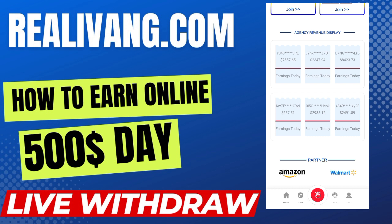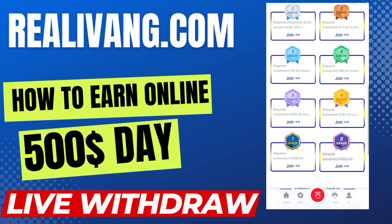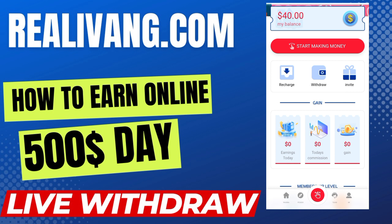They also have legal social partners which are Amazon and Walmart. This is presented as a trustful and legit platform, and I will show you live withdrawal proof. In the team option you can see there is exclusive customer service available. If you have any troubleshooting or inquiries regarding this platform, you can directly contact their customer service, which is available 24/7.